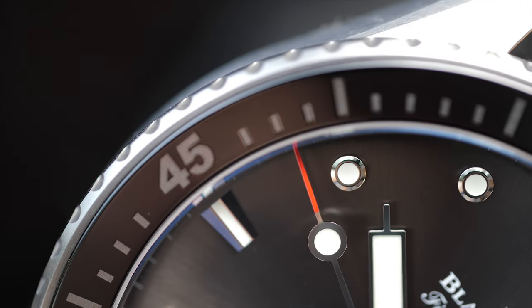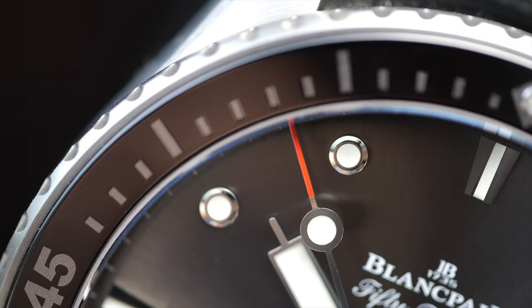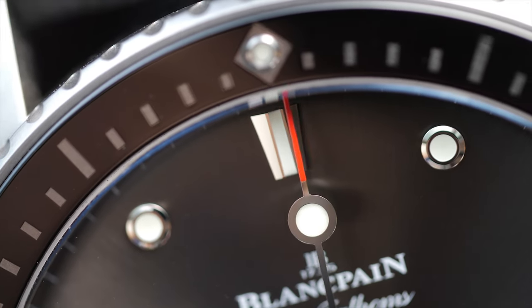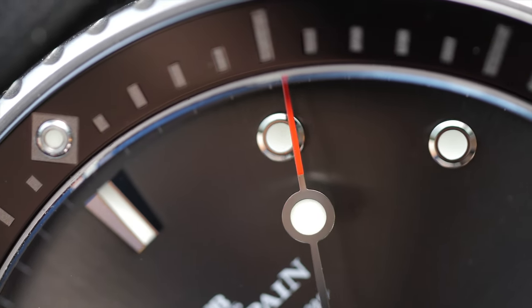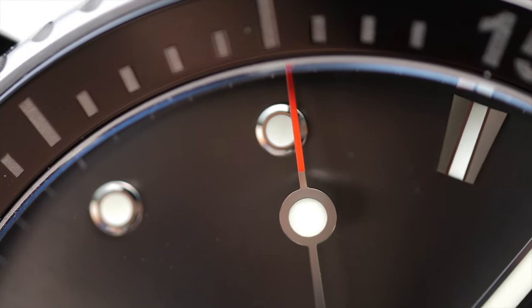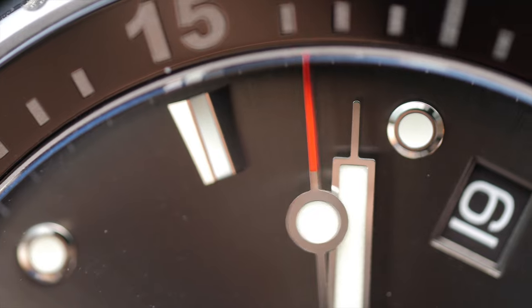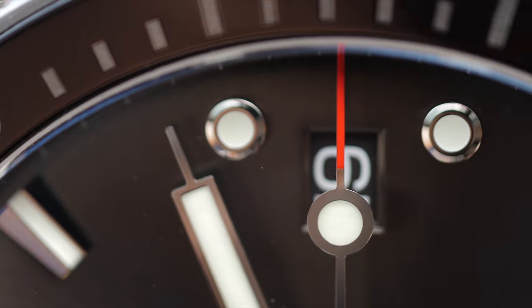The hour markers come with luminous infill and small circular dots — a design inspiration taken from the original 50 Fathoms. This time, however, the hour markers are surrounded by white-gold indices which add to the overall experience. One character I want to emphasize is the beveling on the hour markers, which simply doesn't exist in any other tool watches, including Rolex, Omega, or Tudor. The polished bevels again play with the light upon the flick of the wrist and, while it is a tool watch, they add a bit of a jewelry look.